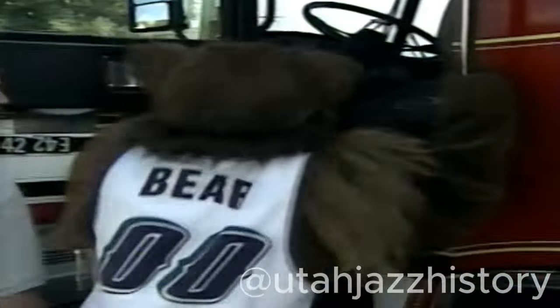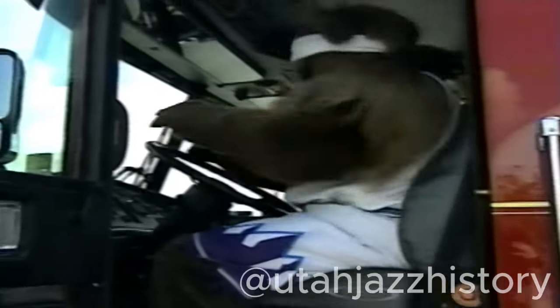I'm going to jump up in the engineer's seat and we'll talk a little bit about where the driver is. This is where the driver sits — his job is to get us to the fire. All the lights and controls are up above, and that's where he operates. His main job is to get us to the fire safely and to run the pump once we get there.